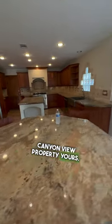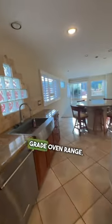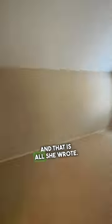Make this gorgeous canyon view property yours. Backyard made for entertainers — BBQ and creative seating areas. Two island kitchen with professional grade oven range. Wine cooler for the wine lover. Vaulted ceiling provides an airy feel in the living room and primary bedroom. Three car garage for all of your vehicles. And that is all she wrote.